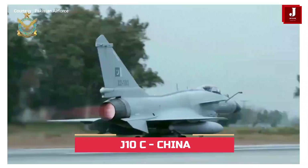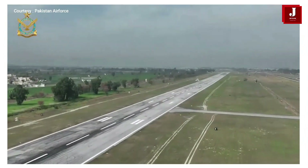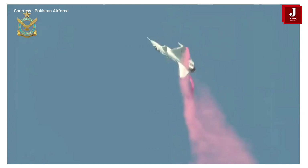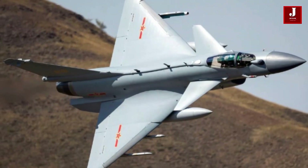The J-10 features a delta wing and canard design with fly-by-wire flight controls, built for the People's Liberation Army Air Force and Pakistan Air Force by Chengdu Aircraft Corporation in China.